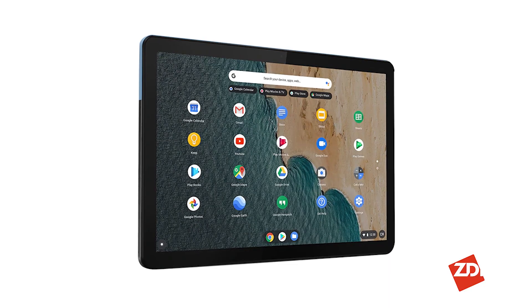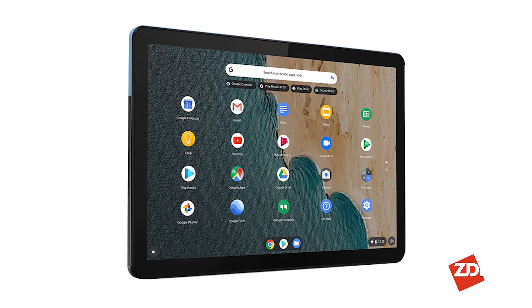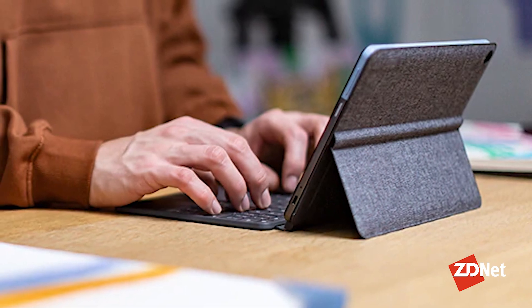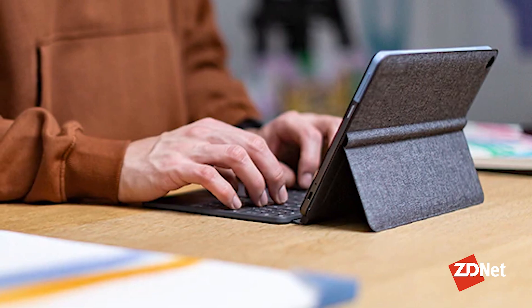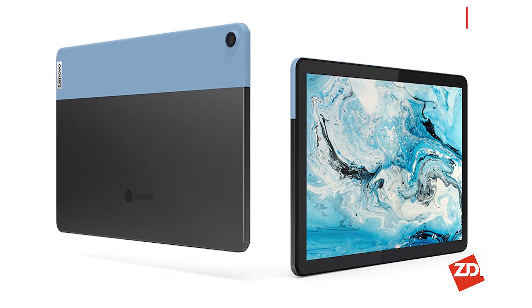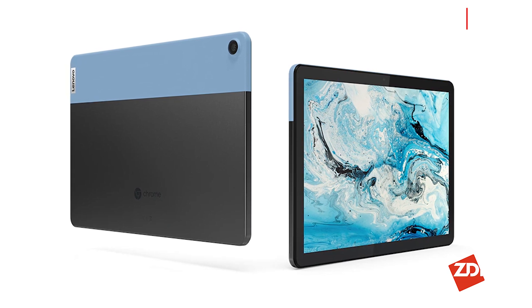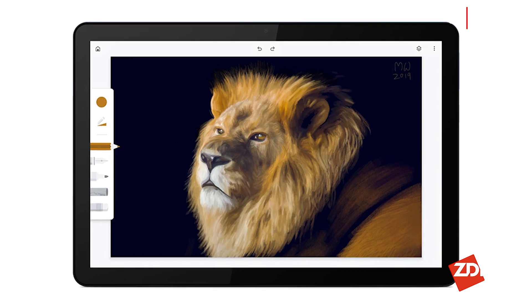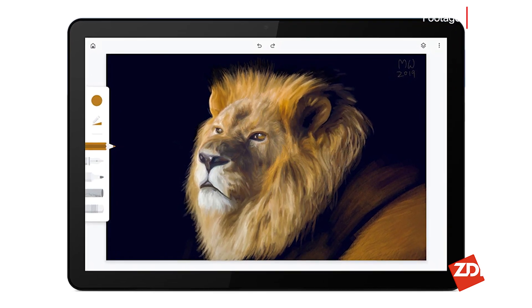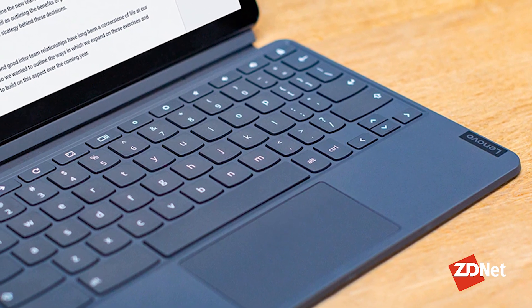The Chromebook Duet is a fun tablet turned 2-in-1 that doesn't run Android or iPadOS. Instead, it runs Google's Chrome OS with refinements that make it easier to use as a standalone tablet, or you can use the included keyboard to turn it into a more full-fledged Chromebook. At $249, it's on the high end of our cheap tablets list, but the price is quickly justified once you take the included keyboard into consideration — an accessory that you typically have to buy on its own for $100.